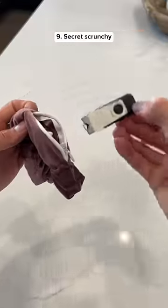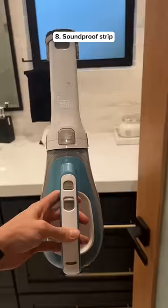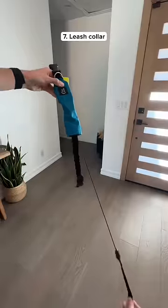This is a hair tie with a secret compartment so you can hide your valuables where no one can find it. This gadget sticks on any type of door and it soundproofs your room — this is what it sounds like before and after you install it. This dog collar has a built-in leash and it's retractable so you can grab it whenever you need to.